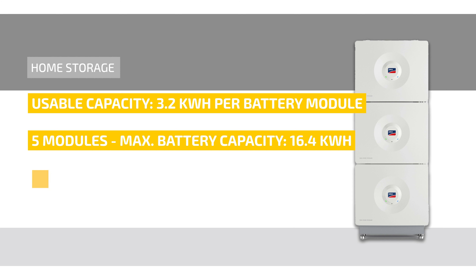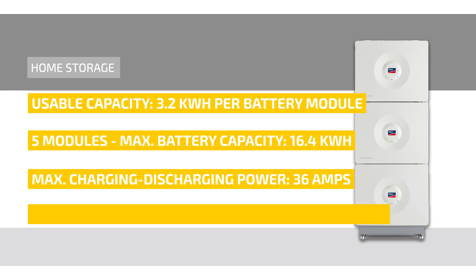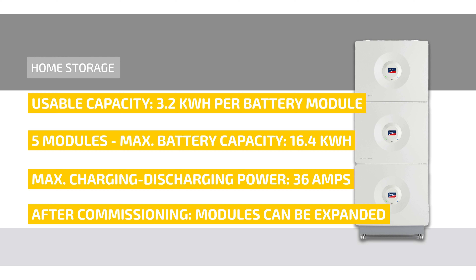The charging and discharging power amounts to 36 A. Another highlight is that even after commissioning, the SMA home storage can be expanded with additional modules, thus increasing its capacity. This is possible because each storage module has its own battery management system.